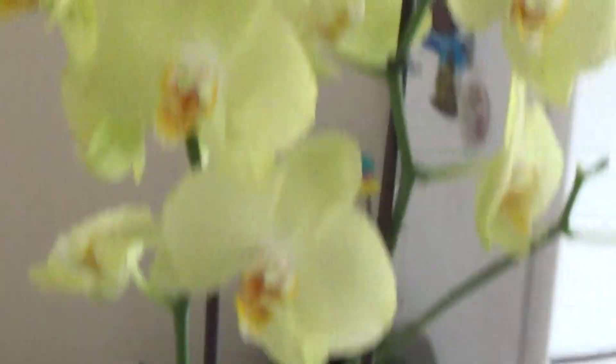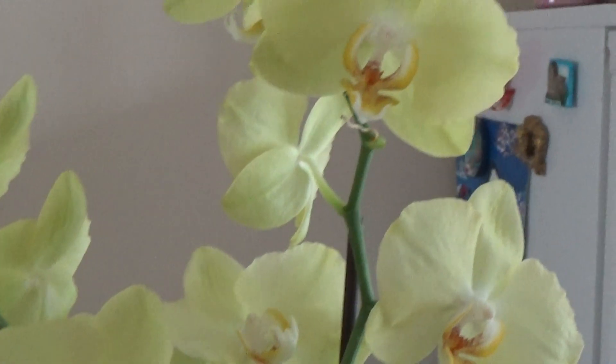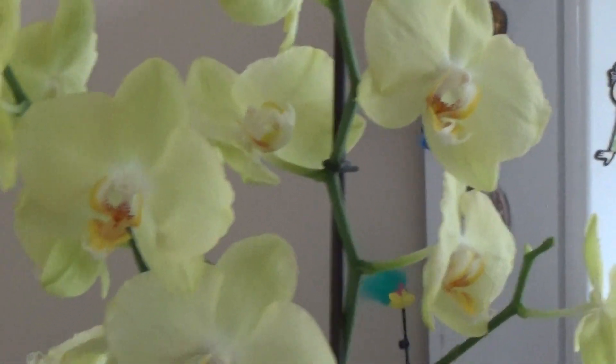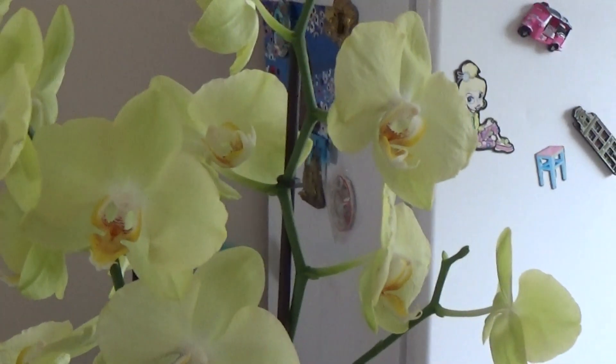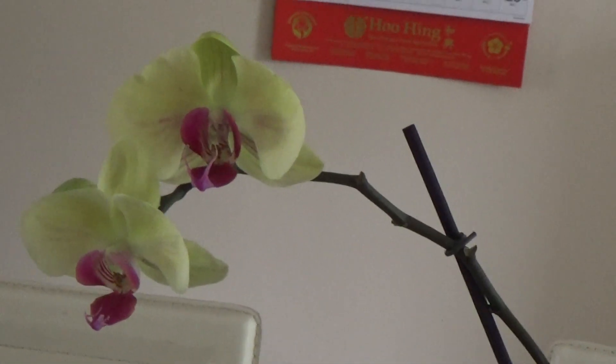Next I have this Phalaenopsis complex hybrid — it's a lovely yellow color, the color of sunshine. I really love the color; it's very cheery, especially on a dull day like today. It's just a gift.